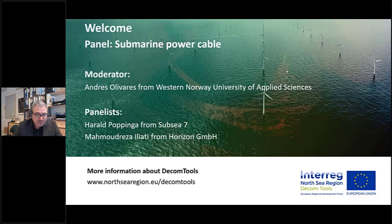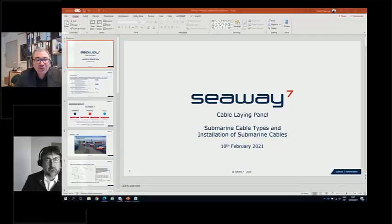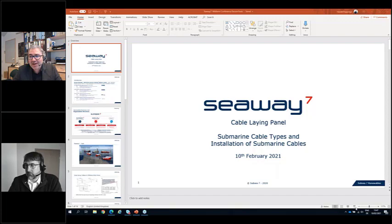Our first speaker is Mr. Harald Popinger, from Subsea 7. Subsea 7 is a large company working in many aspects of offshore operations, with one special division operated exclusively in renewable energies. That is what Mr. Popinger is going to talk to us about today. Please, Mr. Harald Popinger, welcome and go ahead with your presentation.